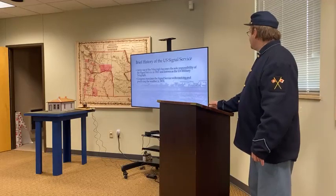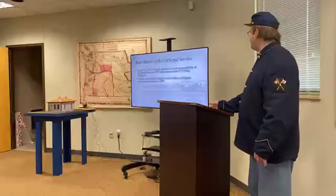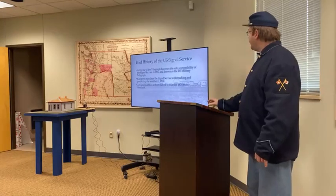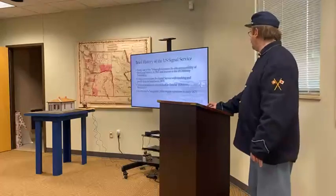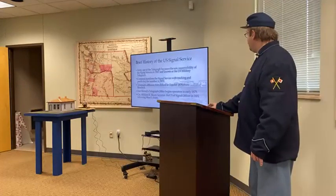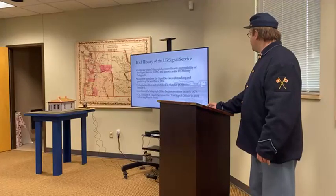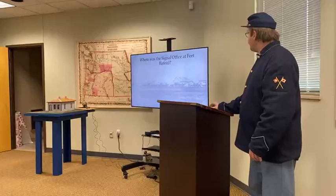Congress mandated that the Signal Service track and predict the weather in 1870. The reason was so they could track weather patterns affecting navigation along the oceans and also the rivers. The telegraph line reached Fort Buford in October 1878 from Bismarck — that's when the line arrived here — and the office itself began operation in early 1879. Colonel William B. Hazen, who was in charge of the 6th Infantry Regiment, became chief signal officer in 1881 following Meyer's death, and was stationed at Washington D.C. at that time.